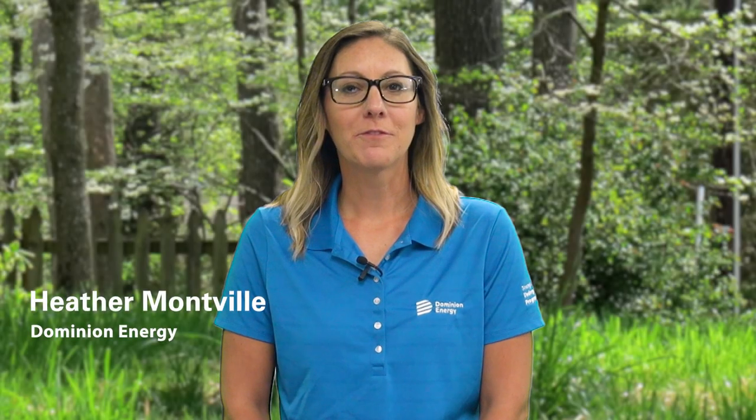Thank you for taking time to view our informational video. In this video I will provide you with an overview of the Strategic Underground Program so that you can have an understanding of the stages and areas of homeowner partnership.